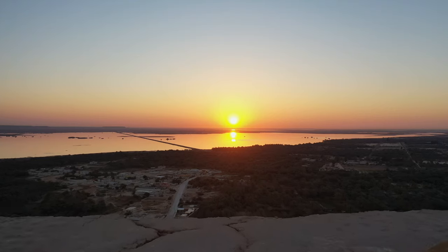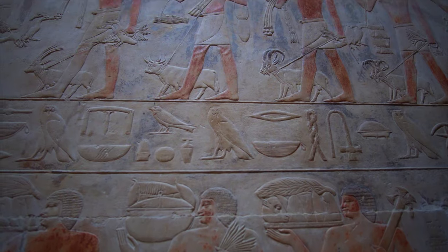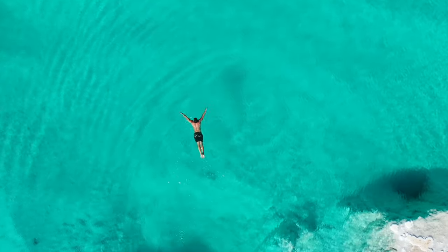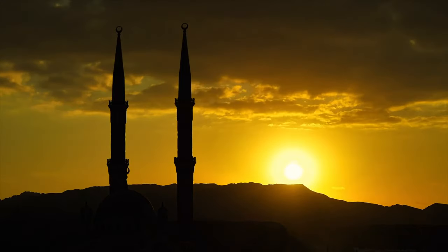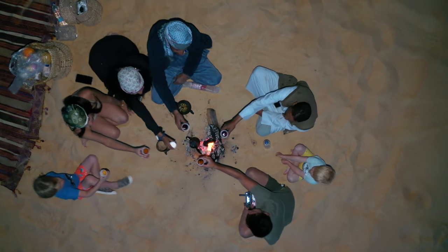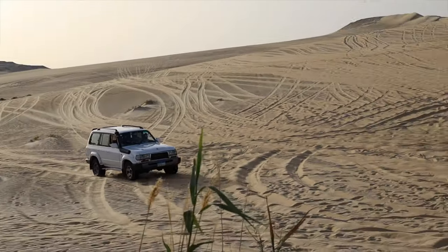Siwa, Egypt — one of the most magical places I experienced while spending three weeks exploring Egypt. The Siwa Oasis is located just 30 miles or 50 kilometers from the Libyan border. Here you will find everything from one-of-a-kind salt lakes to endless sand dunes in the Sahara Desert. And in today's video, I'm going to be sharing with you the best things to do when you're visiting this amazing little oasis.